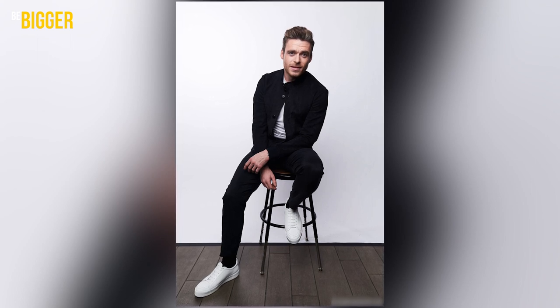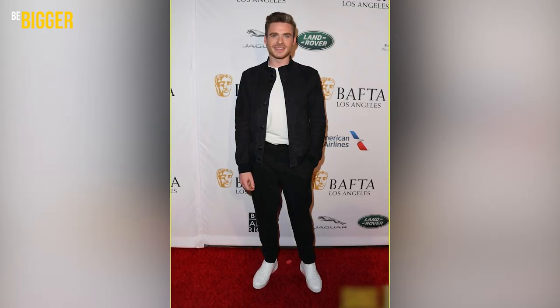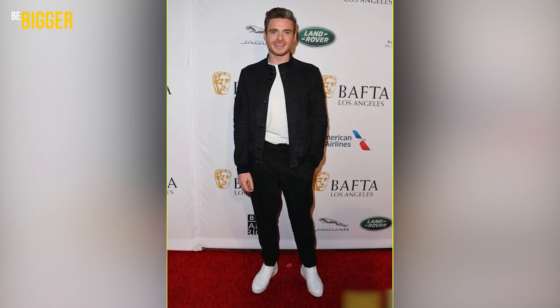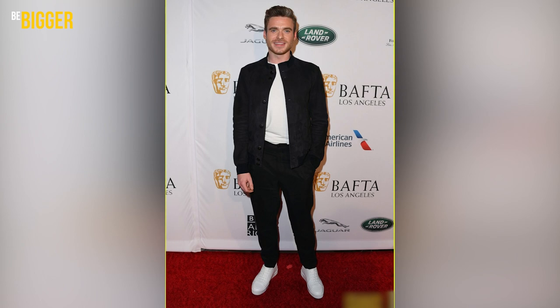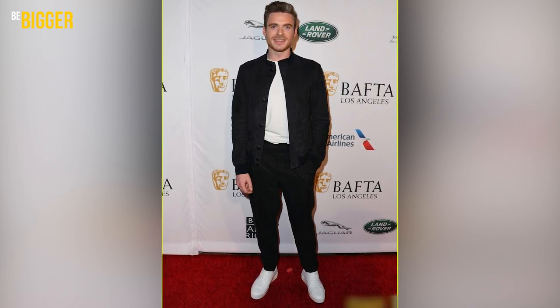Sometimes Richard decides to put away classic suits and walks the red carpet wearing something obviously inspired by casual style. That was the look he chose for the BAFTA tea party in Los Angeles in 2019. He stayed loyal to the classic color scheme — the jacket was replaced by a black suede bomber with a basic white t-shirt underneath, paired with black pants, and classic leather shoes were substituted with white sneakers with thick soles.